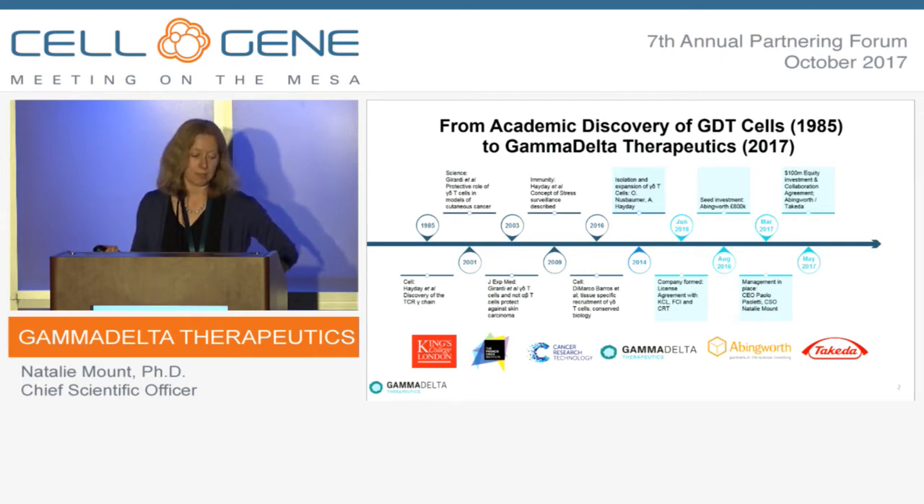The company was formed with seed funding from the venture capital company Abingworth in 2016. Then in March 2017, myself and our CEO Paolo Poletti — the former president of oncology at GSK — and the rest of the management team joined. We went out to look for further Series A funding and found an extremely positive reception. In May 2017 we signed a $100 million deal with Takeda Pharmaceuticals, giving them equity investment and R&D funding taking us through into the clinical stage, and Takeda now have an exclusive option to purchase the company.